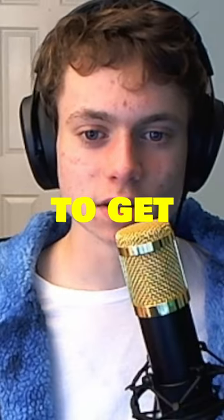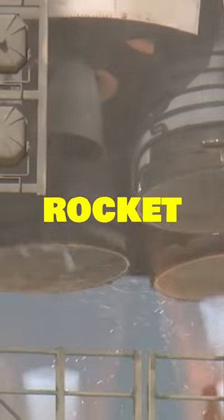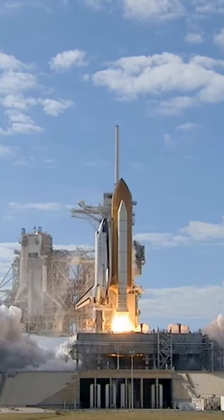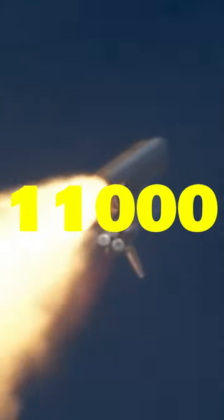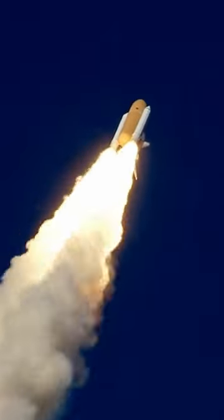How much power does it take to get the space shuttle off the ground? The space shuttle is a huge rocket weighing about 4.5 million pounds and consuming 11,000 gallons of fuel per second. It takes about 7.2 million pounds of thrust for the space shuttle to escape Earth's gravity and make it to space.